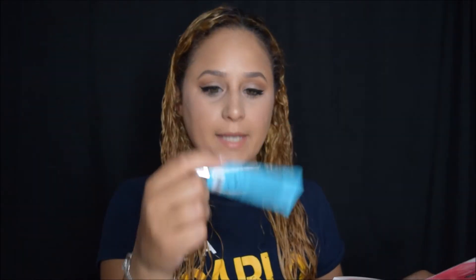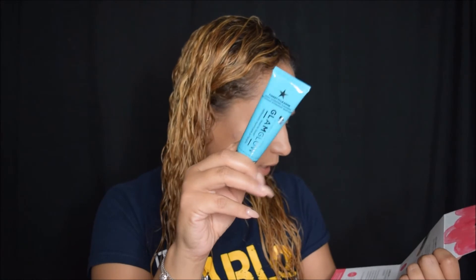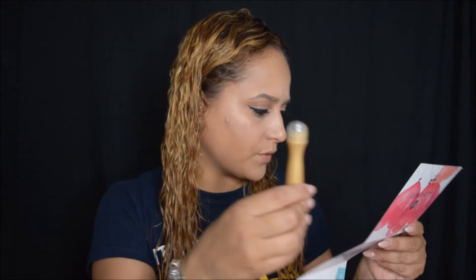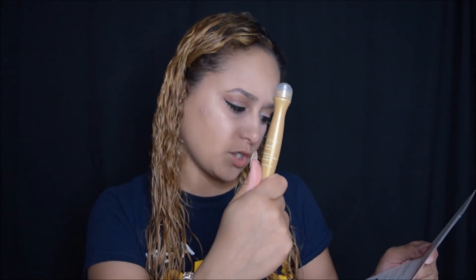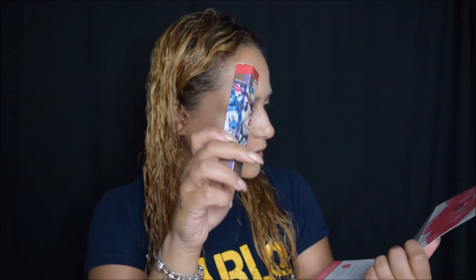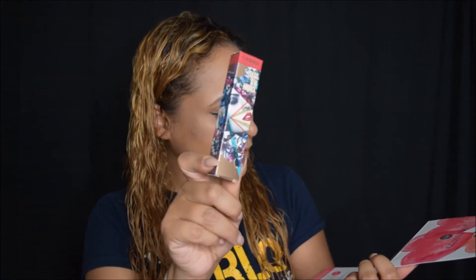I got a GlamGlow Thirsty Cleanse Daily Hydrating Cleanser — these are always costly — and the full size on this one is $39. The next thing is the Gold Etrebel Cosmetics Roll Golden Skin Roll-On Caviar Eye Gel, 0.5 ounce, and the full price for this is $45.